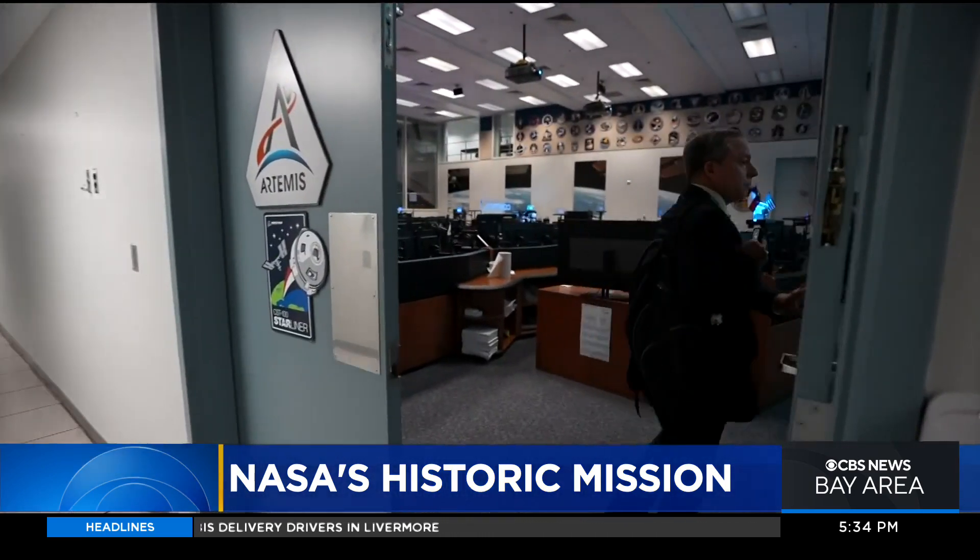We've got to have a successful flight before we put the astronauts on the next mission, otherwise you're not putting astronauts on the next mission. You can practice all you want to go to the moon, but the launch is game time. It's going to be very different. You hear the pucker factor — it'll be there.